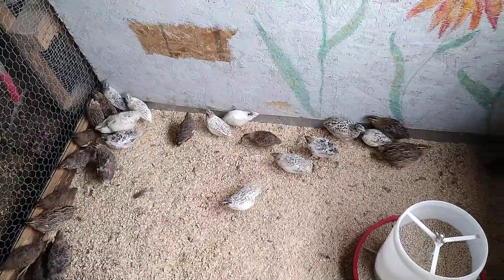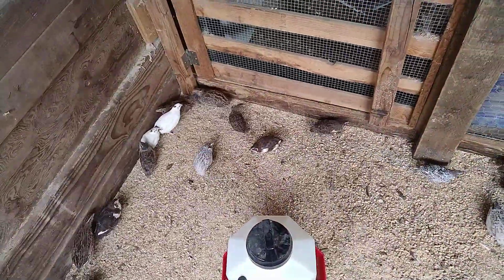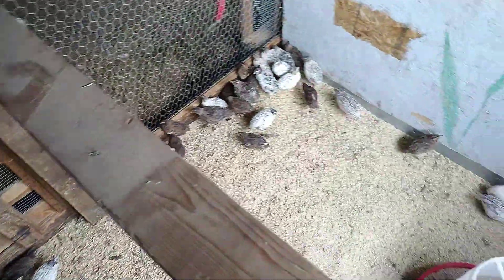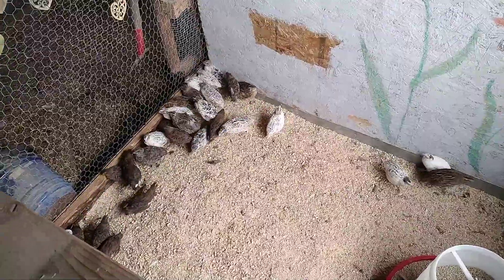If you like this setup, it's not very complicated — just try it for yourself. Just make sure to have it raised off of the ground, because our sister just had a flood recently and it killed a bunch of her quails. So yeah, don't let your quails get flooded.